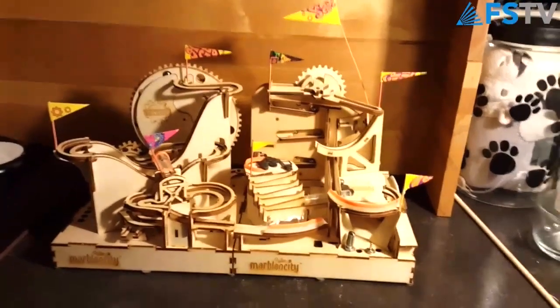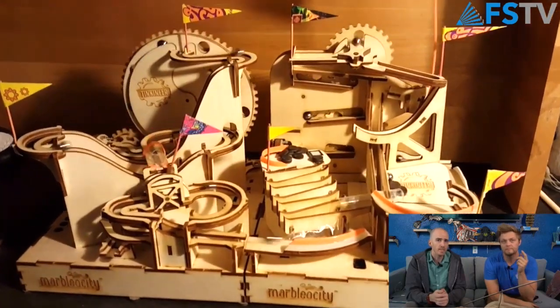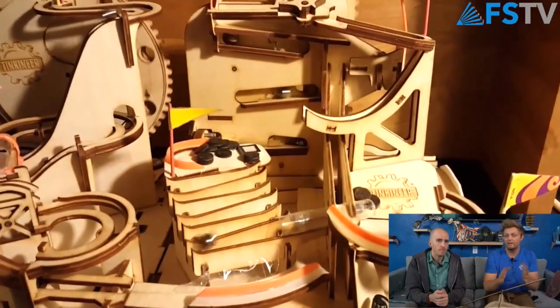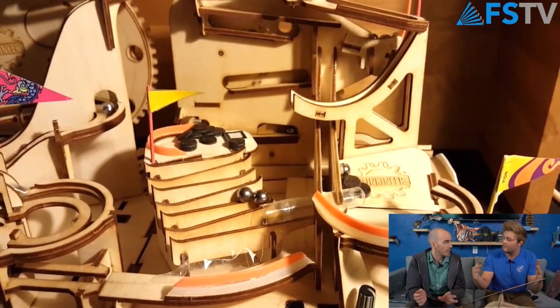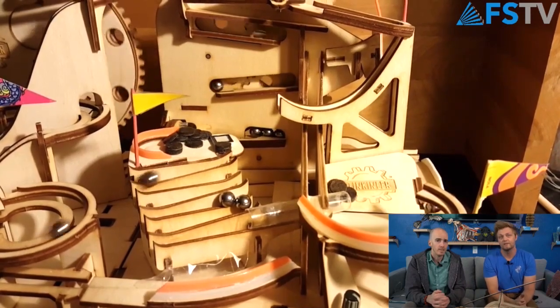Oh, I think we have the marble one too — probably one of the best. This is from Marbleocity. As you can see, this is basically a rollercoaster for the marbles — as you put it down to the bottom, it automatically pulls the marble back up to the top and then it goes down to the other side.